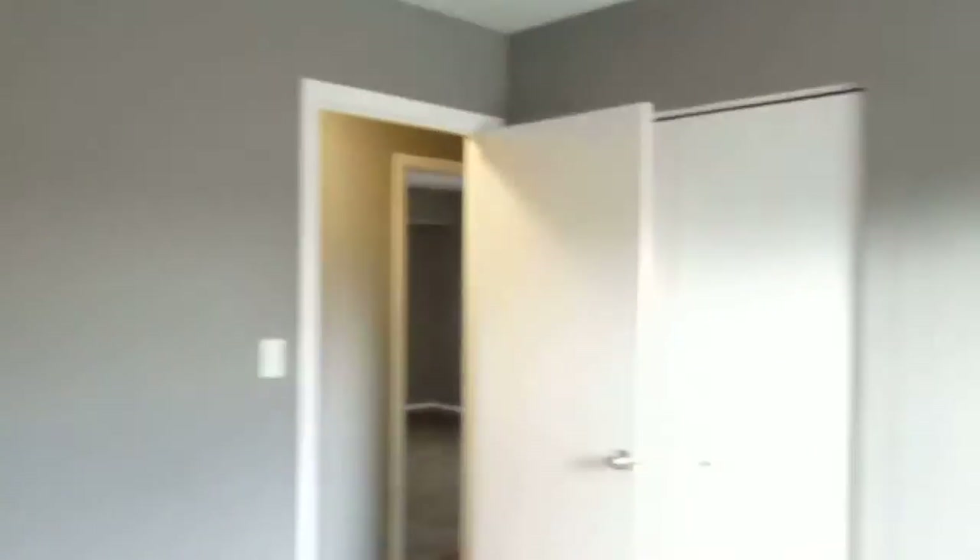Bedroom three — again hardwood floor, closet over there. Alright, we'll head down to the lower level.